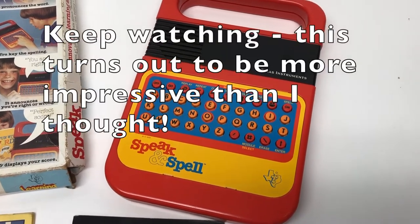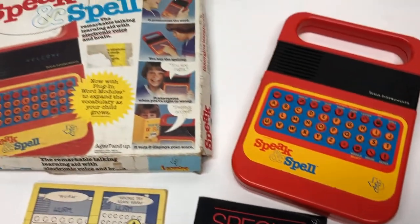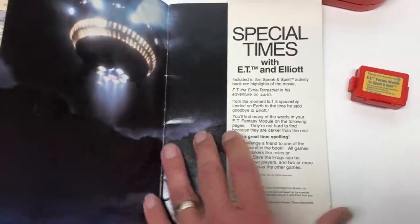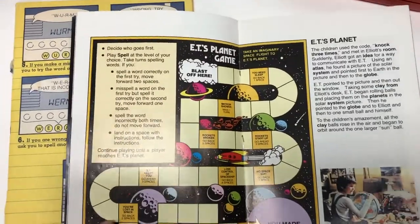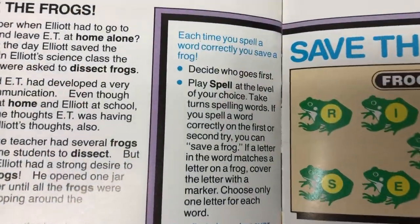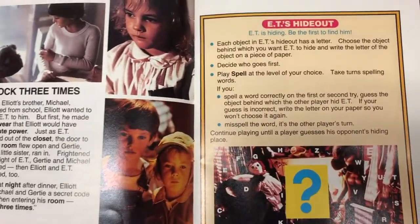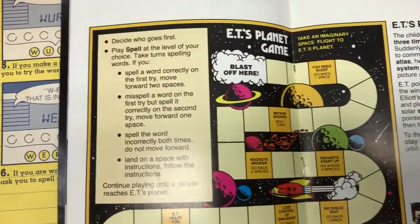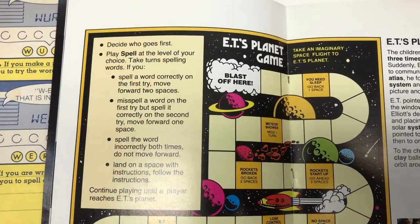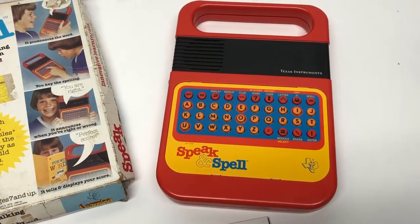All it seems to do is give you a bank of extra words. Slapping the E.T. name on it is obviously just making use of the fact that the Speak & Spell featured prominently in the movie E.T. There are a couple of games in the booklet - E.T.'s planet game, E.T.'s hideout, save the frogs - but all of them basically just say decide who goes first and play spell. If you get the word correctly on the first try you move two spaces, on the second try one space, and if you miss it it's the other person's turn. So there's really nothing extraordinary that stands out as unique related to E.T.